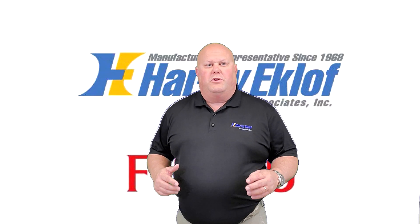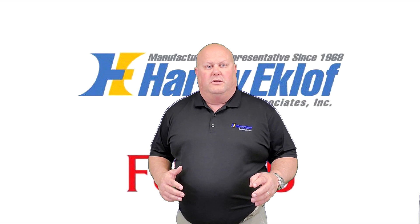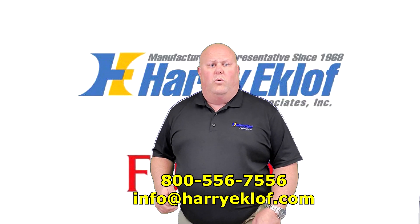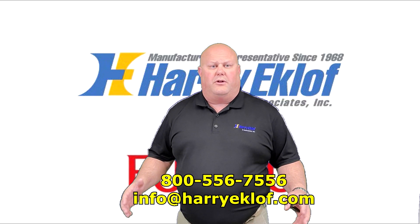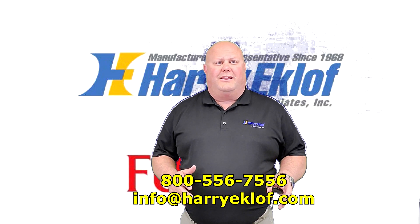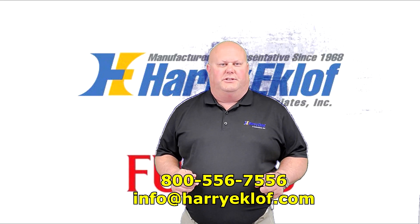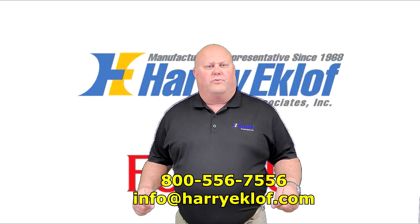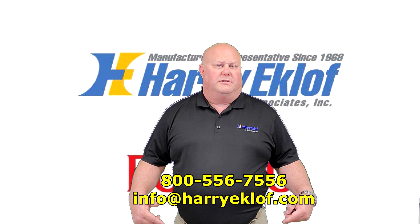If you're a contractor, we offer various types of training — online training as well as in-person training. We can come train you at your shop or at various locations throughout our territory. If you're an engineer, we offer lunch and learns as well as product application and selection assistance. If you have any questions or would like to schedule a training, give us a call at the toll-free number below or email us at the email address below.